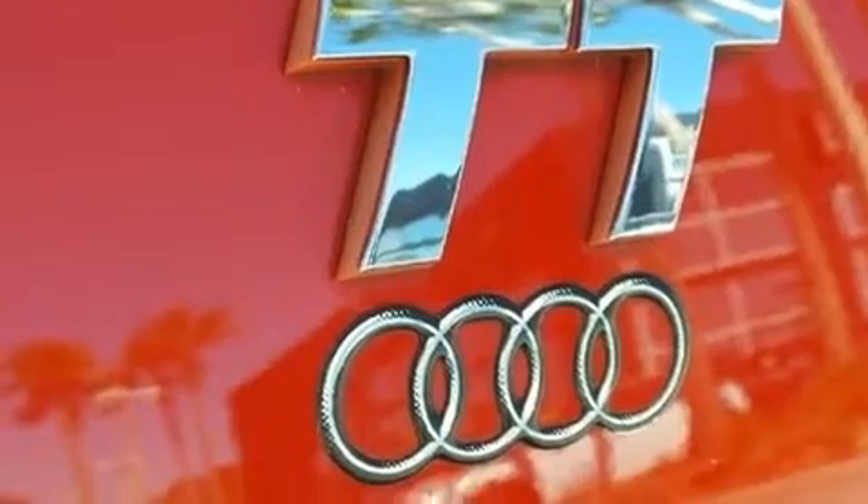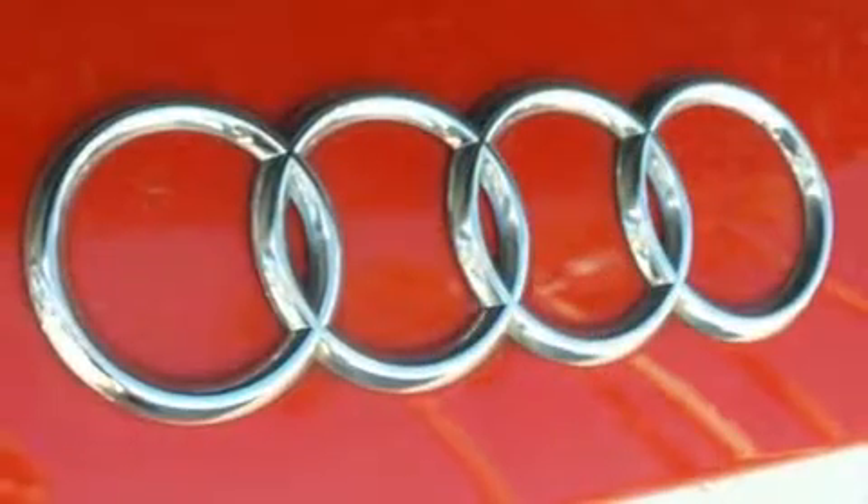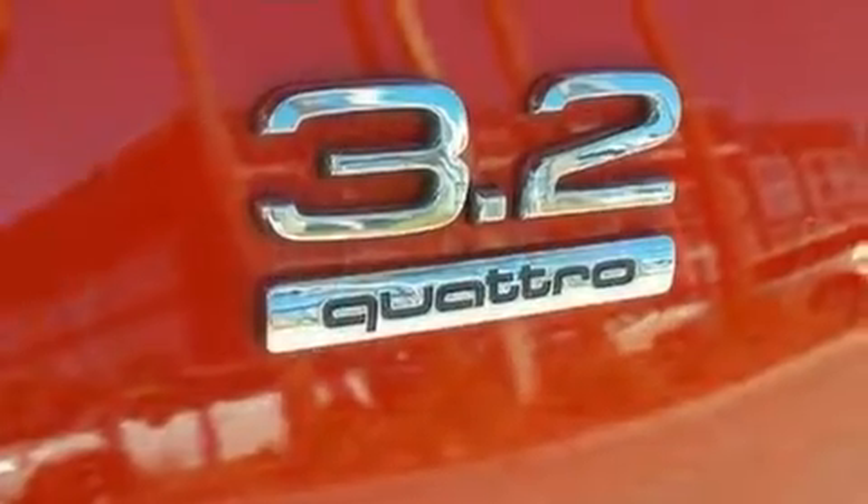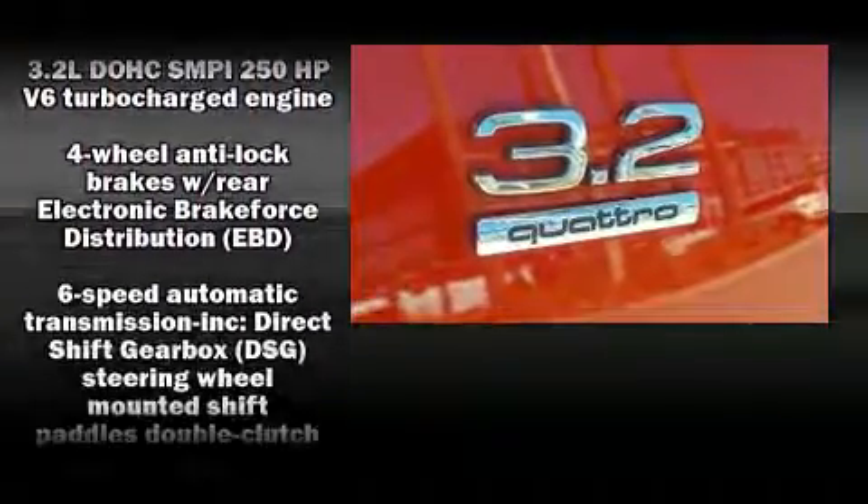It includes leather upholstery, variably intermittent wipers, a headlight cleaning system, power door mirrors and heated door mirrors, a power convertible roof, remote keyless entry, and power windows.